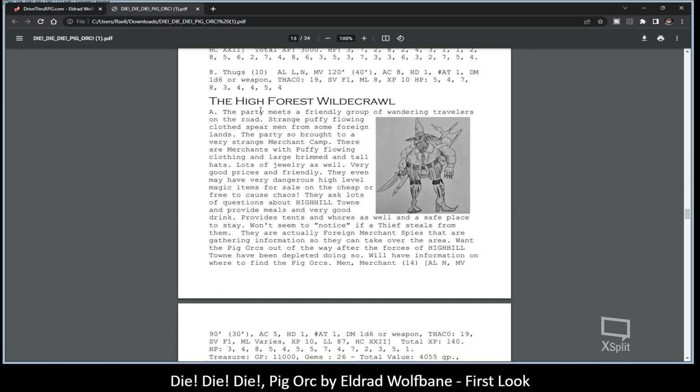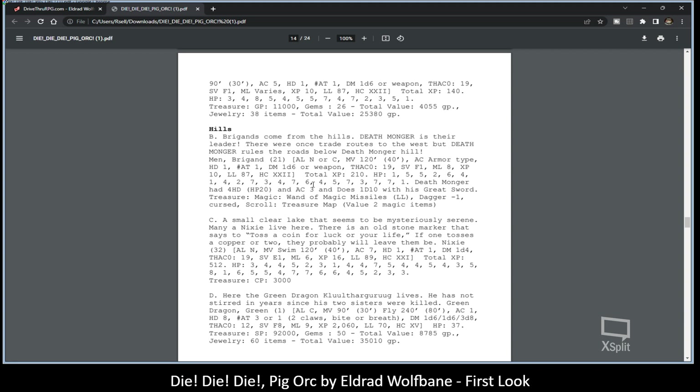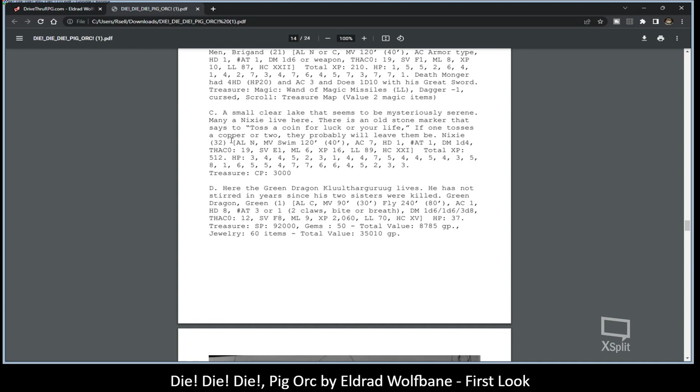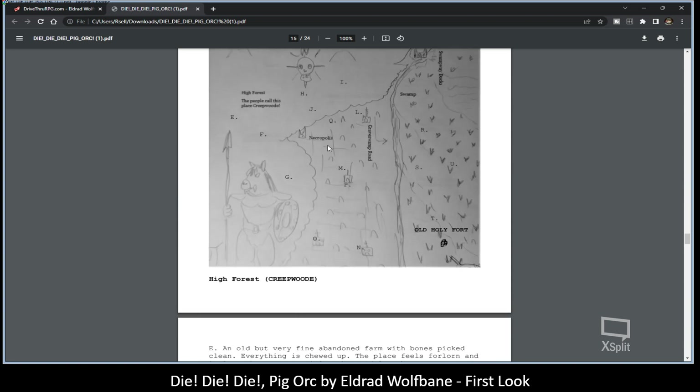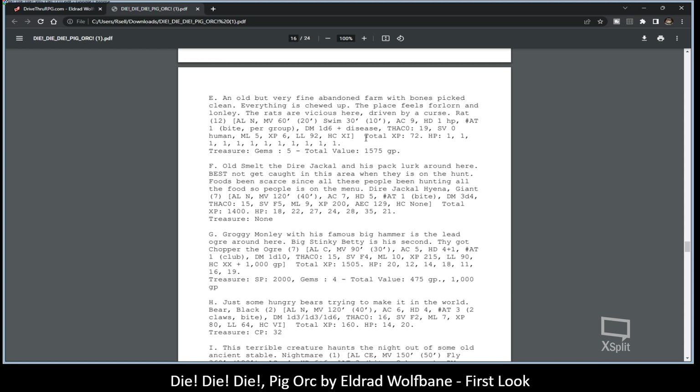Then we go into a high forest wild crawl — I like calling it that. They can face brigands again, 22 brigands. There's a small clam, a mysterious serene Nixie — so Nixies live here. And some Nixies and a green dragon. They can encounter a green dragon here, which won't be very survivable if they end up fighting it.